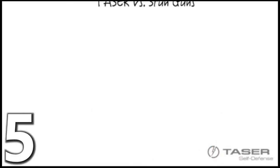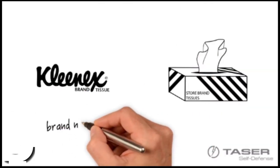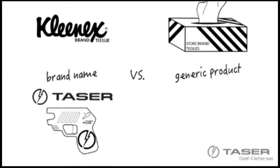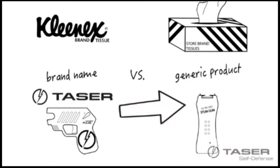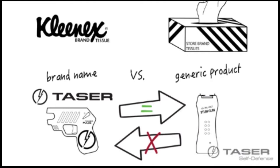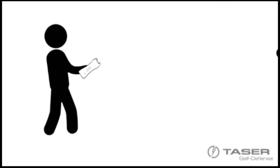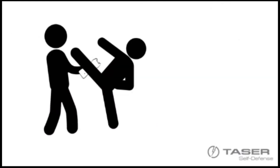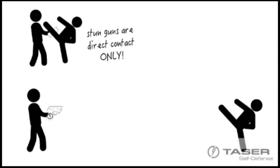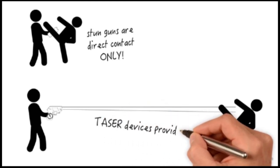Tasers and stun guns are not the same thing. Just like Kleenex is a brand of tissues, Taser is a brand of conducted electrical weapons. The term stun gun is just a generic name for any contact-only electrical weapon. So while all Taser devices can be a stun gun, not all stun guns are a Taser. Additionally, a stun gun relies solely on pain compliance that is initiated via direct contact with the body. In comparison, a Taser device can temporarily immobilize an attacker from up to 15 feet away.